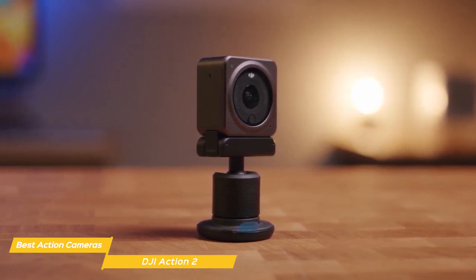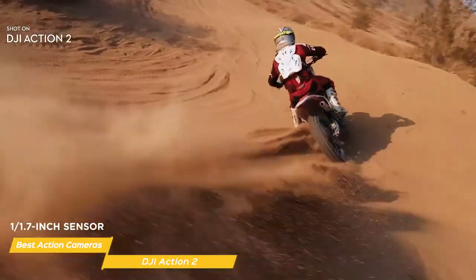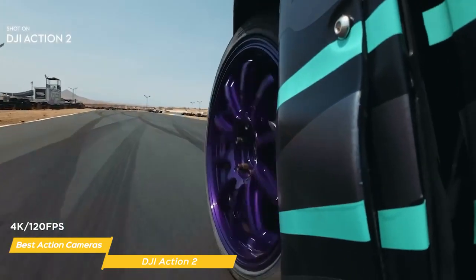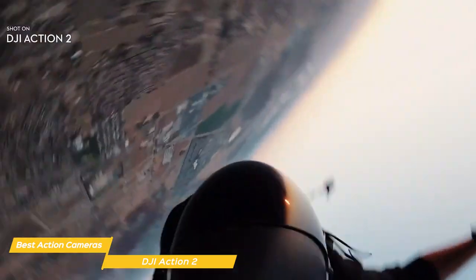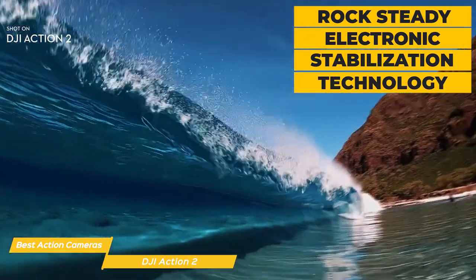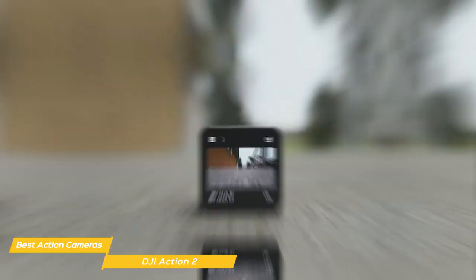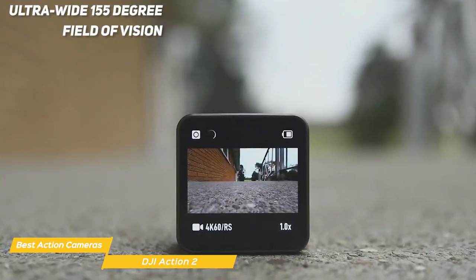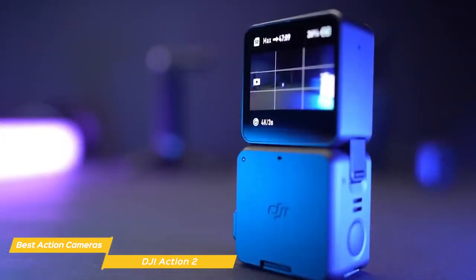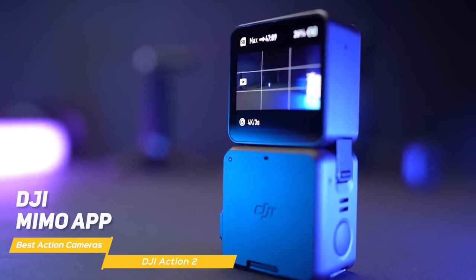This camera is as tough as some of the terrain you may tackle. When it comes to features, the Action 2 has a 1-inch by 1.7-inch CMOS sensor with 12 megapixels that can shoot in 4K at 120 frames per second, meaning you can capture stunning footage in high resolution and in slow motion. With its RockSteady electronic stabilization technology, your footage will come out smooth and steady even if you're moving around a lot. Action 2's ultra-wide 155-degree field of vision lets you capture more of your surroundings as you explore. The Action 2 is supported by the DJI Mimo app, where you can capture, edit, and share the highlights of any adventure.